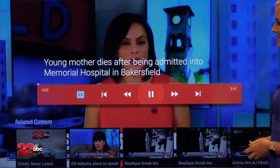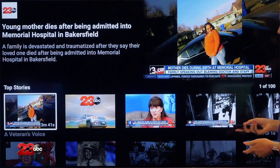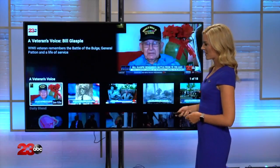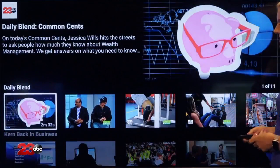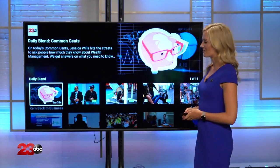If you're not interested in watching the newscast or one of our top stories that are popping up on your screen, you can go back to the app and you can see an array of all of our stories from that week. We have our top stories and the big stories of the day. We have another section about a veterans voice with veterans in Kern County. We have another section with a daily blend — those are stories about what you can do around Bakersfield and some fun ideas.